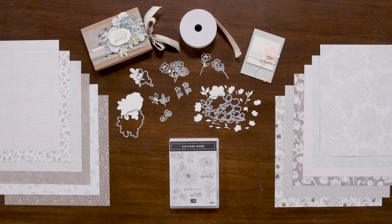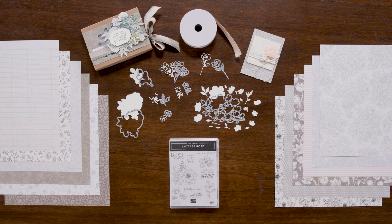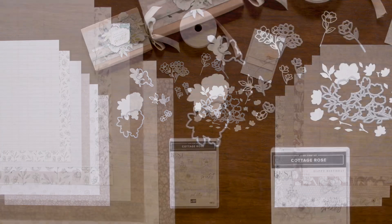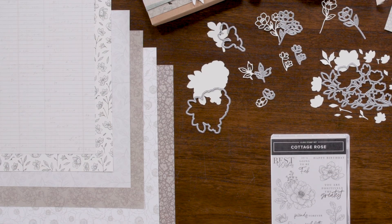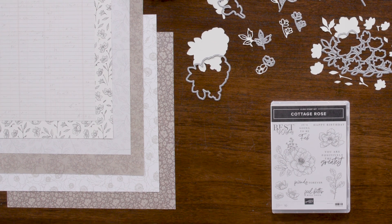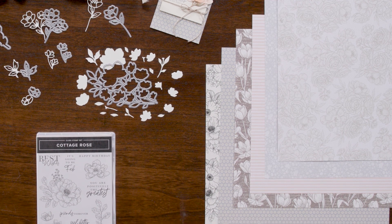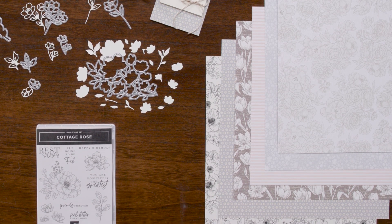My favorite part of this suite, the Abigail Rose Designer Series Paper. It offers a mix of neutral colors that can work for masculine or feminine cards. It has basic patterns, textured patterns, pages great for coloring, die coordination, and of course, the exceptional artistry that you can only find at Stampin' Up.